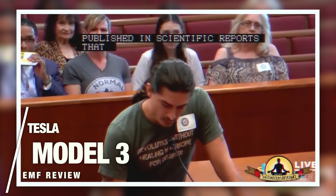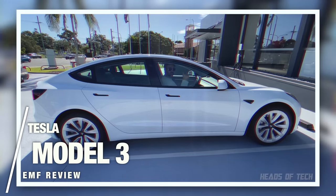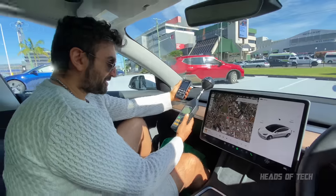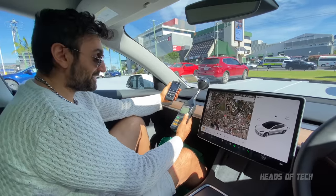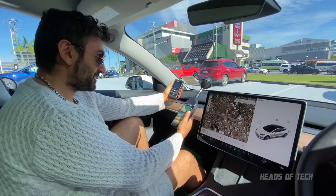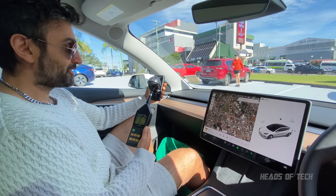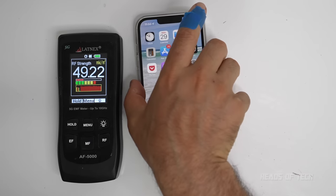For hundreds of pregnant women, EMF exposure was found to be 2.72 times more likely to cause miscarriages. I really wanted the Tesla because it's a good price, but it's buzzing at 100 milliwatts just in the cabin itself. 100 is kind of like the level you get from a mobile phone when you're right next to it. I'm going to turn the screen off to see what's going on.